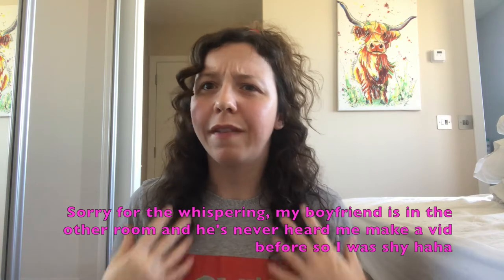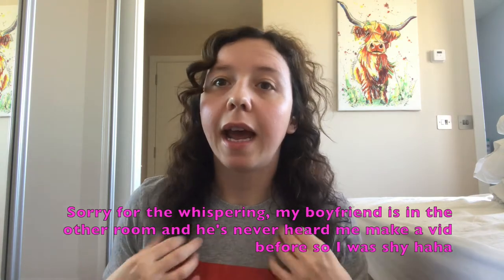For today's video I'm going to show you how I style my curly hair. If you've read my blog or if I've mentioned this before, I have naturally curly hair.